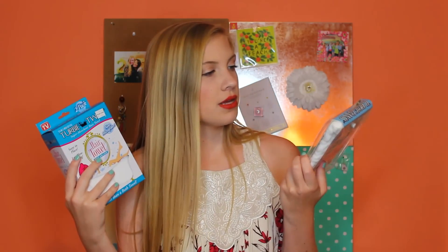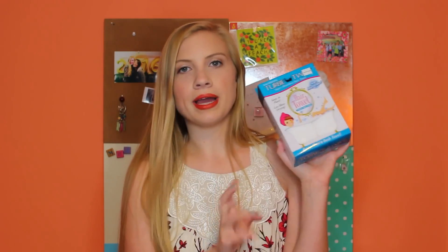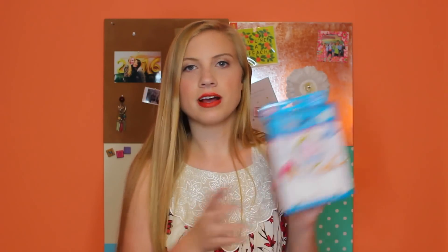I have some hair towels from Bed Bath & Beyond. First is a turby band — it goes around your hair like a headband so when you wash your face your hair doesn't get wet. Then I have a turby twist so when you get out of the shower you can put your hair up in it. These are microfiber cloth towels for your hair and are essential especially for people with long hair.